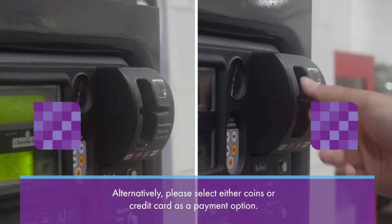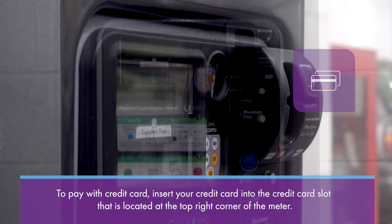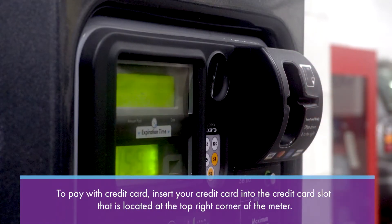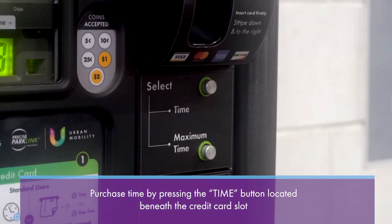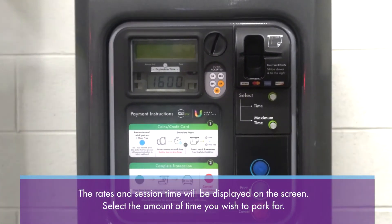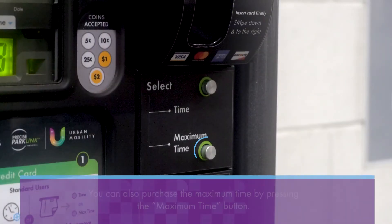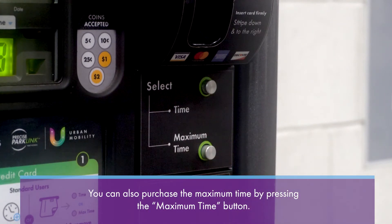Alternatively, select either credit card or coins as a payment option. To pay with a credit card, insert your credit card into the credit card slot located at the top right of the parking meter. Purchase time by pressing the time button located beneath the credit card slot. The rates and session time will be displayed on the screen. Select the amount of time you wish to park for. You can also purchase maximum time by pressing the maximum time button.